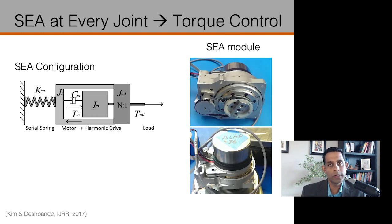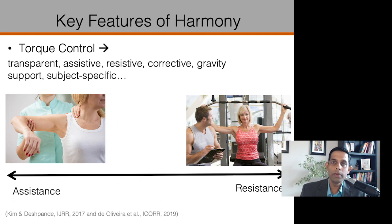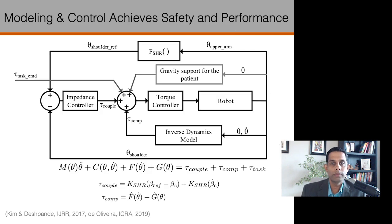At each joint, I included a series elastic actuator, which allows us to achieve closed loop torque control at high loop rate. The torque control allows us to implement a variety of control strategies, such as force and impedance control. This is particularly important during rehab, where our goal is to substantially affect the patient's brain-body system. Toward this goal, we are able to implement a variety of control modes, such as gravity support, assistance, resistance, correction, and even unstable mode to encourage arm control. Baseline control of Harmony includes a feed-forward term that captures the inverse dynamics to enhance transparency and provide support for the patient's arm weight, and a feedback term that tracks shoulder motions while maintaining correct coordination. Additional control terms could be added to meet the variety of neuro rehab goals.